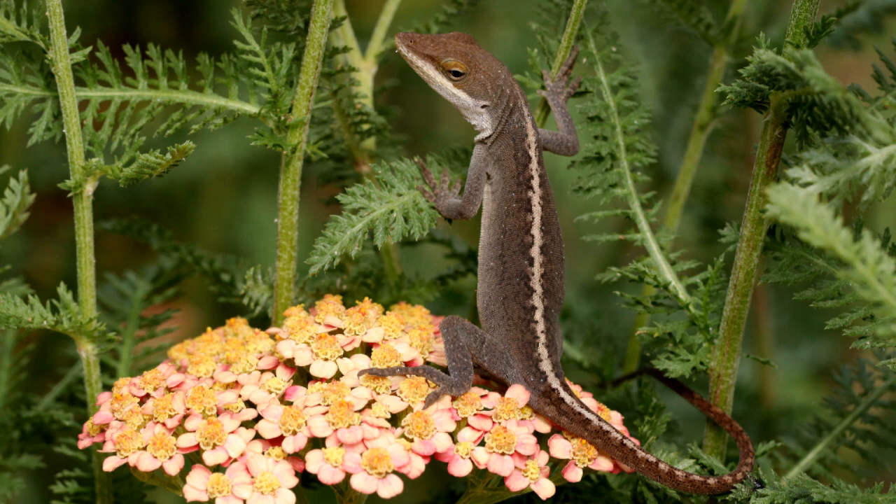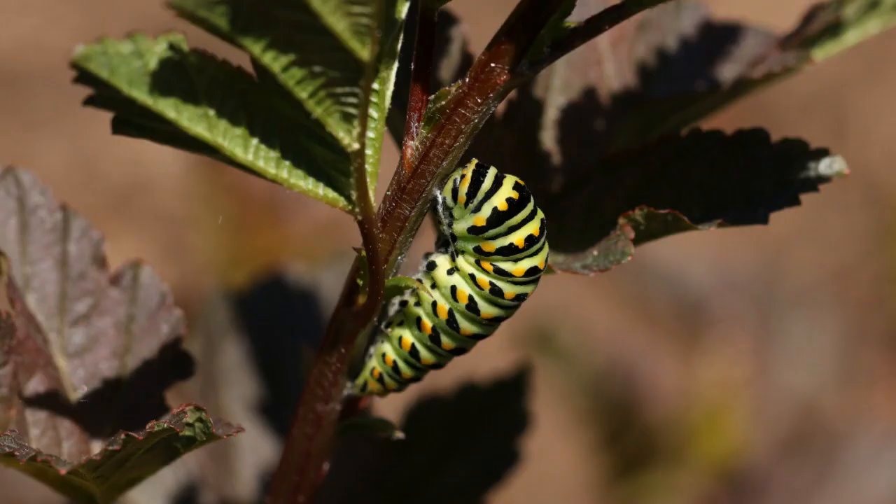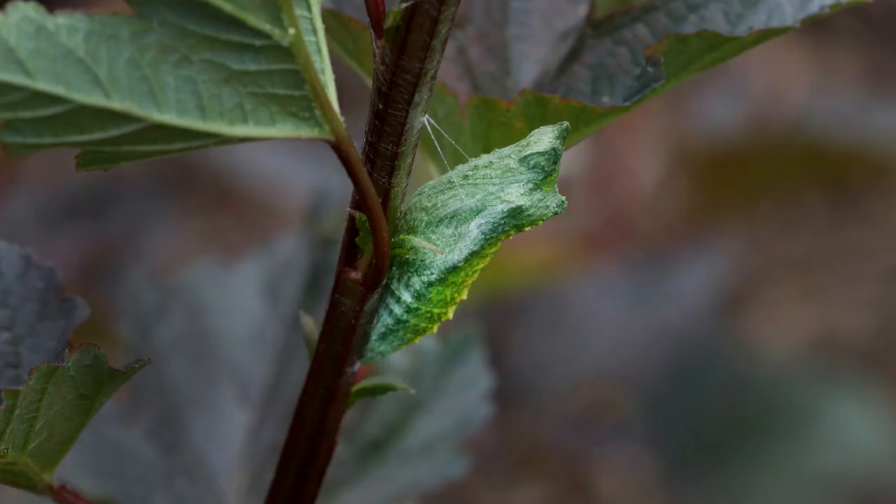I caught this Carolina anole perched on a flower and peering into the yarrow forest. When you see a caterpillar in this J formation, you know it's preparing to form a chrysalis. This black swallowtail caterpillar had left its host plant of bronze fennel next to this shrub and decided to form its chrysalis on this eastern ninebark shrub, and the very next day I found this beautiful green chrysalis.